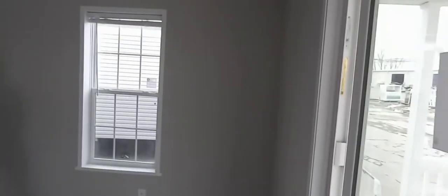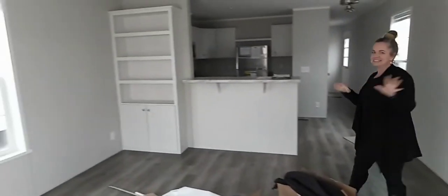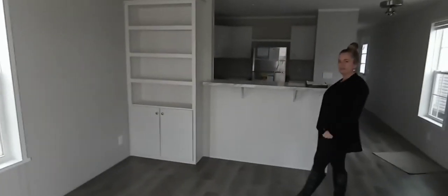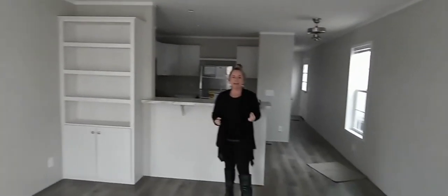Check this out, guys. So this is a nice-sized living room. This is a 16-wide, two-bedroom, one-bath — about 700 to 800 square feet — and we've got a built-in over here. She chose Destin White cabinetry, Casper Cashmere on the walls, and Drama Marble on the countertops. She wanted lots of light and just the whole vibe to be bright and cheery.